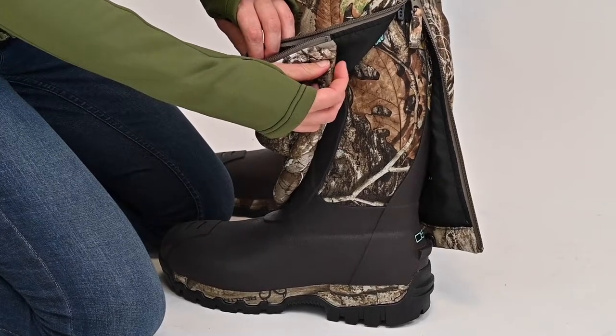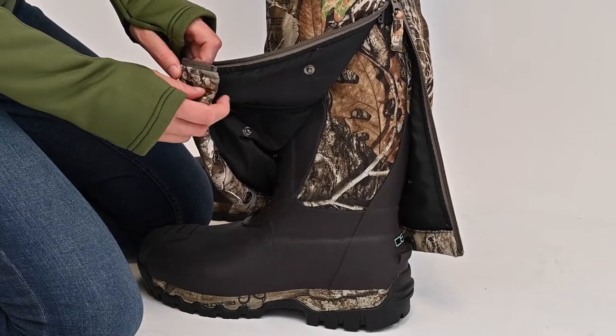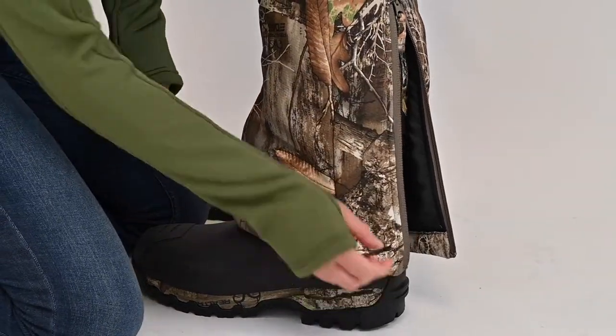And lastly, the adjustable snap inseam is a handy feature to adjust from a 32 and a half to a 30 and a half to a 28 and a half inch inseam.